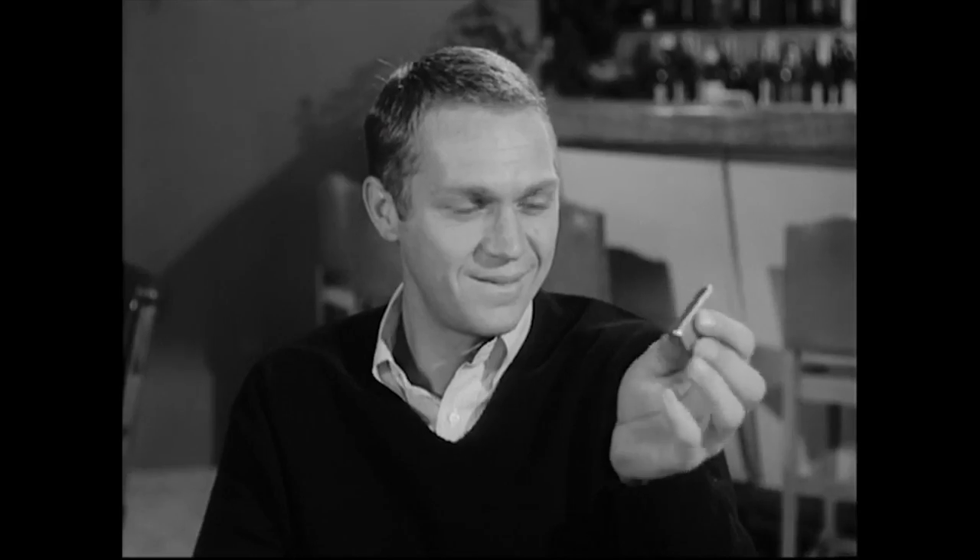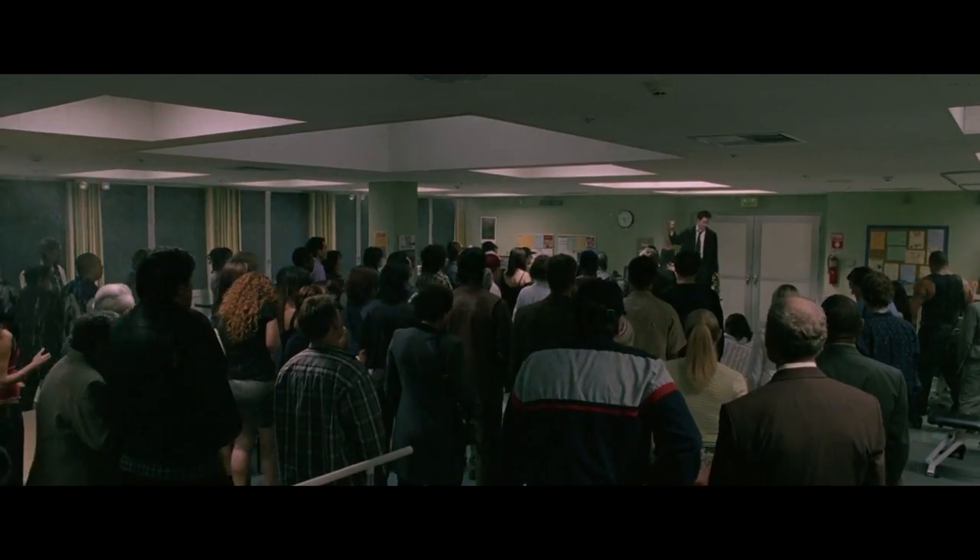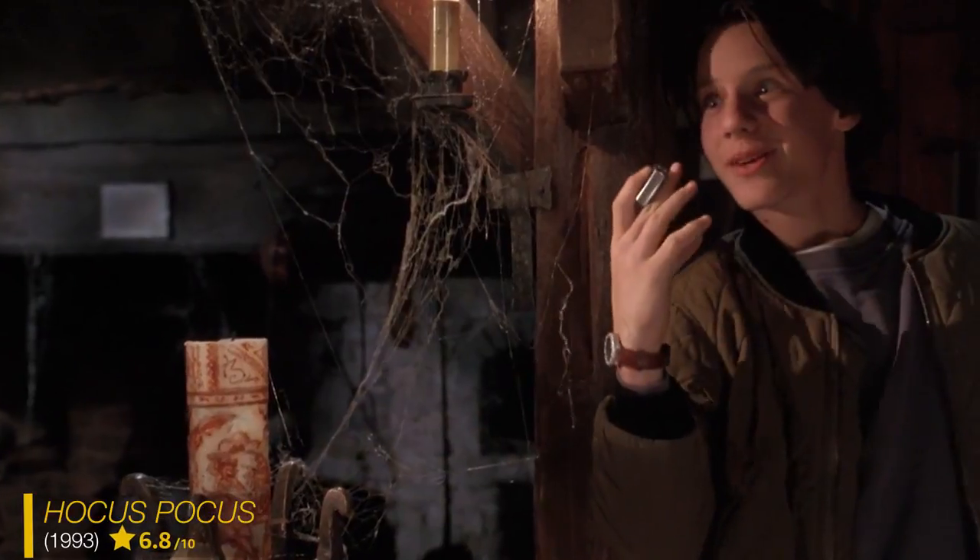When it comes to choosing a lighter for a character, a Zippo lighter fits the bill. It immediately tells the audience that a character is cool, self-reliant, maybe even a bit of a rebel. In Hocus Pocus, Max wants to be cool, so we taught him the flick open. He practiced it all day and night, every day.